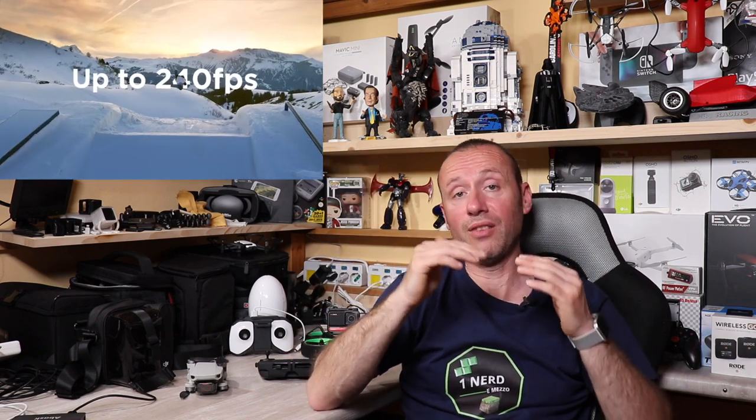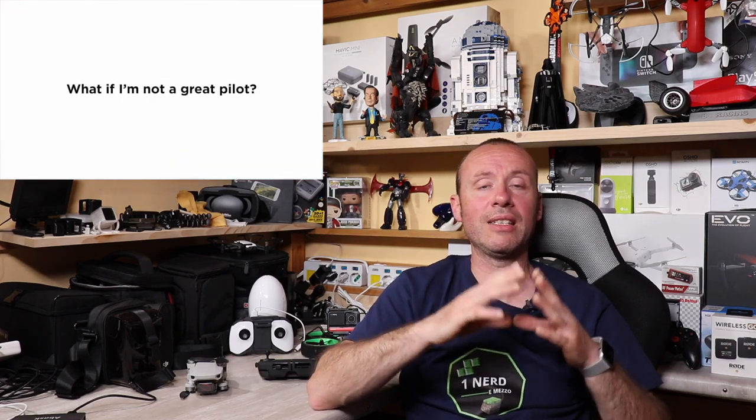Una cosa che ha fatto storcere il naso a tanti è che non abbia i sensori a 360 gradi. Ma si può capire: DJI ha diviso bene le tre fasce di droni — il Mavic Mini a circa 400 euro, questo Mavic Air 2 a 849 euro, e il Mavic Pro a circa 1300 euro — sia come prezzo sia come funzioni.